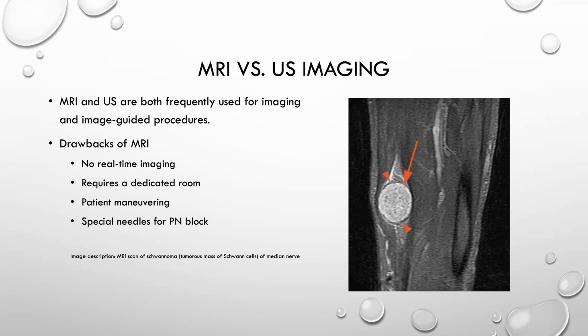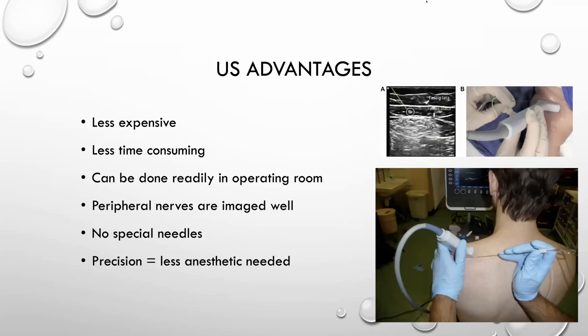This image shows an MRI scan of a schwannoma, which is a tumorous mass of Schwann cells of the median nerve — that's what it would look like on MRI. Going back to ultrasound, like I said, it's less time consuming, it's cheaper, and it can be done readily. And because it's more precise, you don't have to use as much anesthetic.